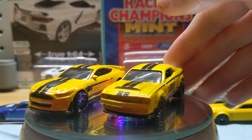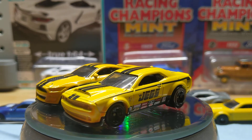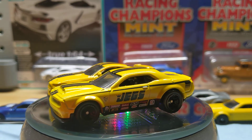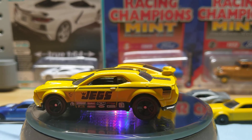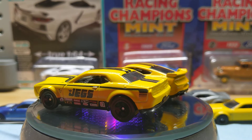Let me know which one gets the best — the snake or the demon. They're both really nice. Like I said, I'm a Challenger guy, but the Mustang — it all depends, you know. I just like the design. Both of these yellows are really nice, by the way.